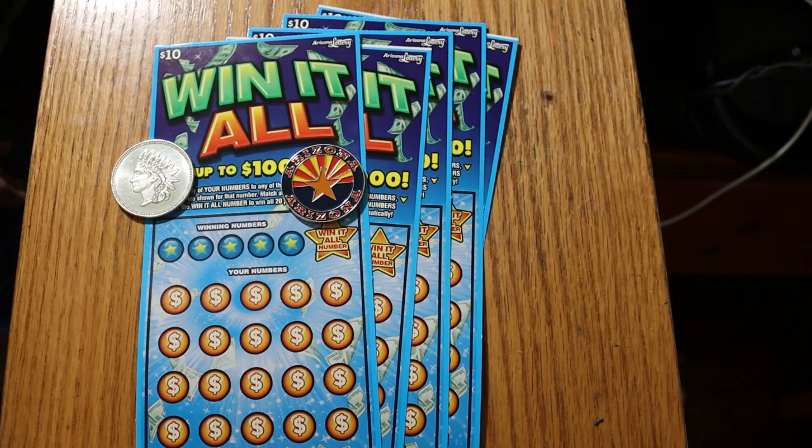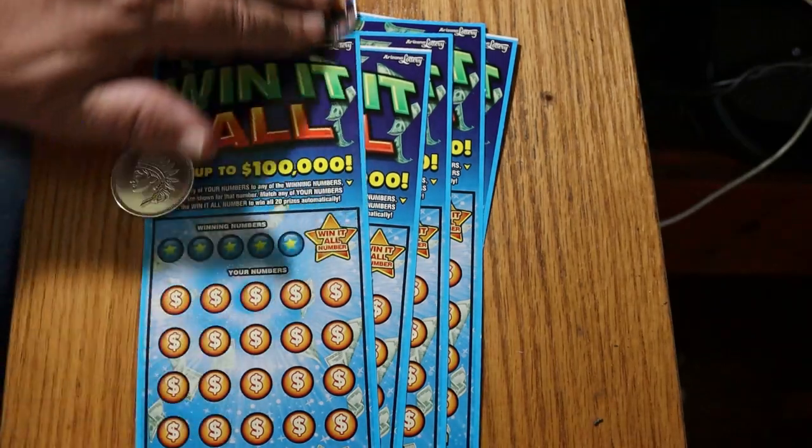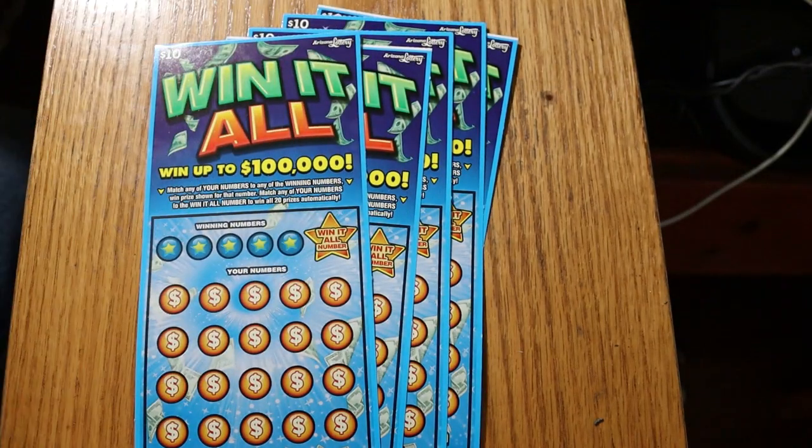The Win-It-All number tends to be at least a minimum of $50. I've hit $250 on it, $50 on it, and $500 on it — that's the reason to hit the Win-It-All. We've got tickets 38 through 42. The book number is 514387, and the odds are 1 in 3.56. Let's get underway with ticket 38.